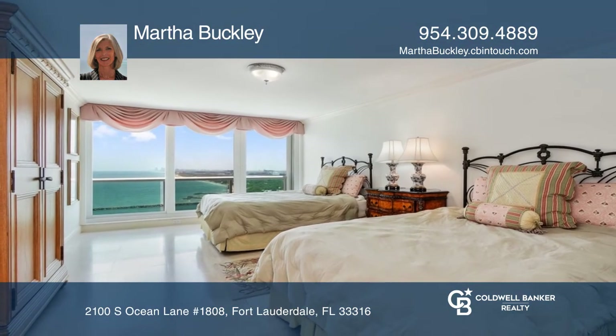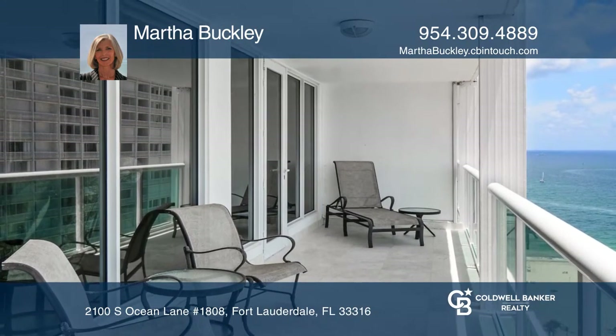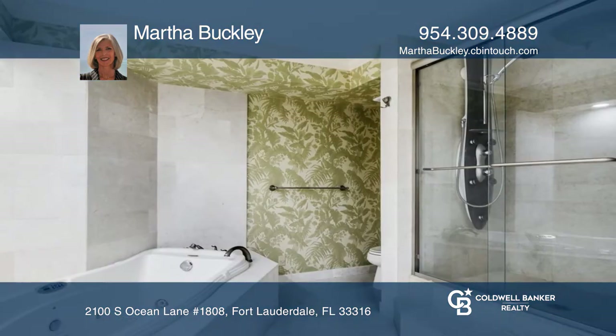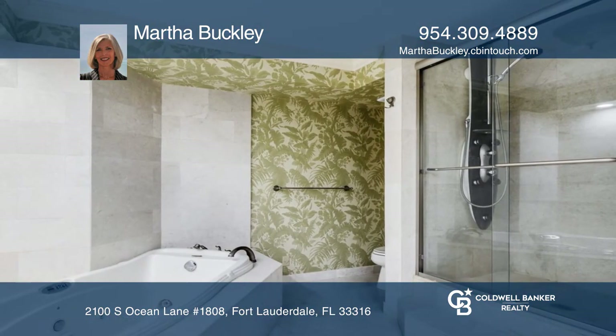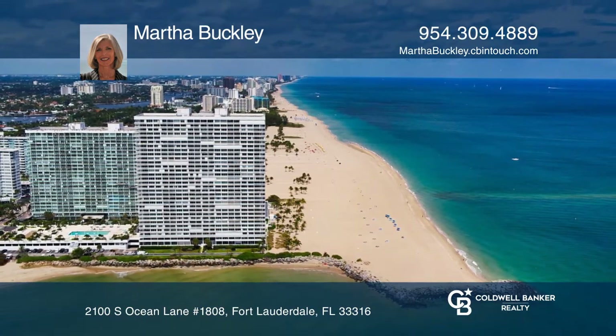Point of Americas 1 offers luxury amenities, 10 acres of landscaped beachfront property, underground parking, guest hotel rooms, two heated pools, and more. This stunning unit won't last. See it yourself by scheduling a tour with Martha Buckley.